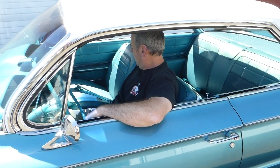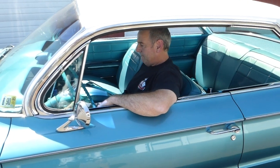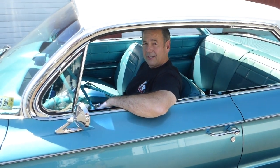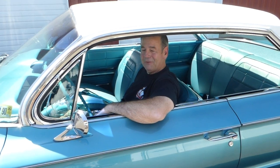If I can answer any further questions for you about this 1961 Buick Electra, please don't hesitate to give me a call. My name is Rich Dean and this is West Coast Collector Cars. My number is 503-851-6763. Thank you for watching today.